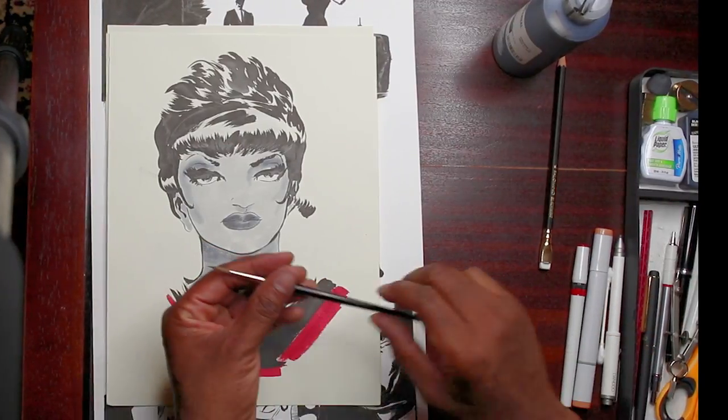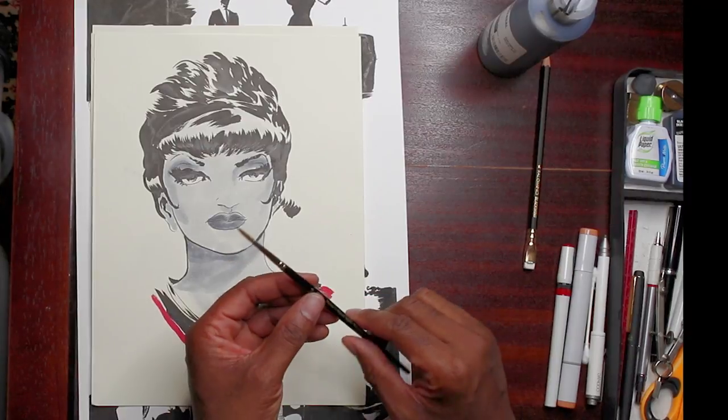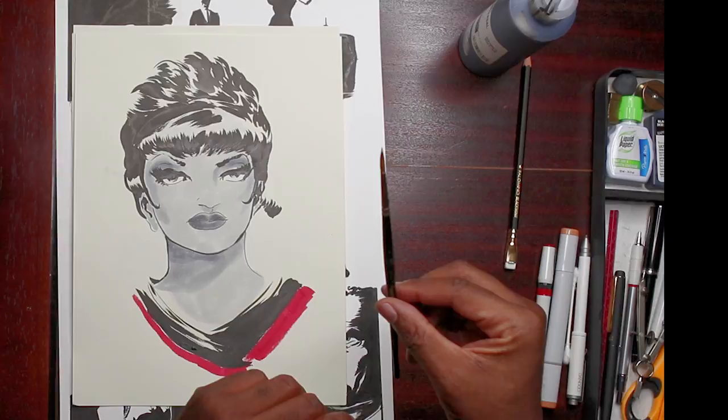My favorite brush — I go old school. I like the Winsor Newton Series 7 brush. These cost a little bit more, but if you take care of them, they last forever. This brush is at least 10 years old.